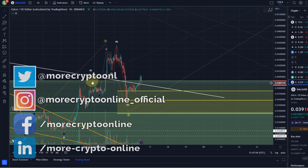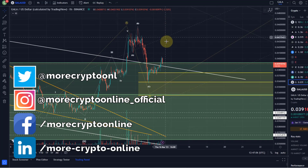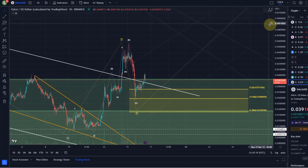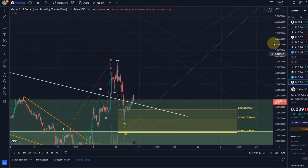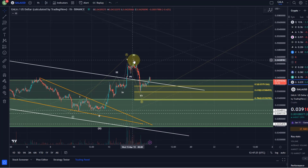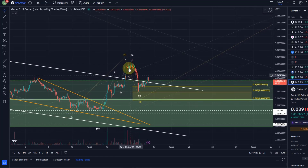Welcome to another update video about Gala. Gala already left our support area — it hit the 61.8 Fibonacci retracement level, this yellow trend reversal area, turned around and left it. I'd like to see it rally higher now. At this stage I don't have absolute confirmation that the C wave of wave two is already in, if we count it as an ABC, but I think the low is in.